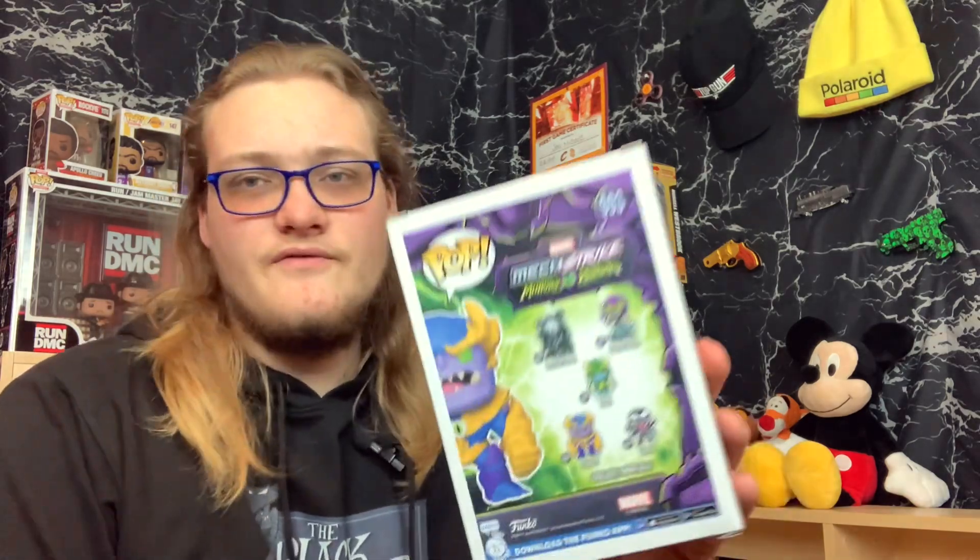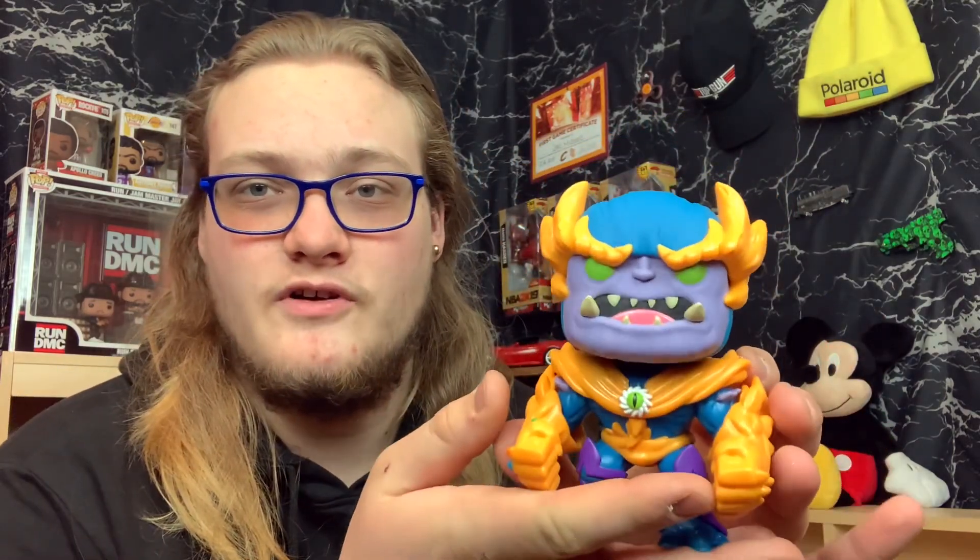Next up guys, I've got Thanos Bobblehead from the Monster Hunters series. The other ones in this series would be Doctor Doom, Green Goblin, Loki, and Venom. This is a bobblehead and it's got some good weight to it compared to most Funko Pops.